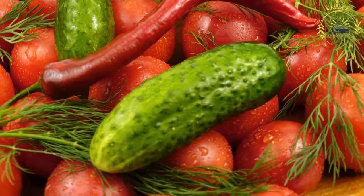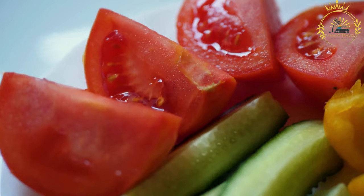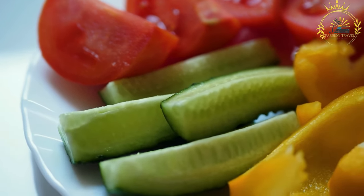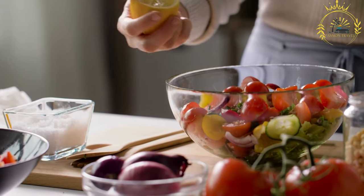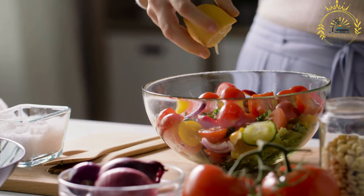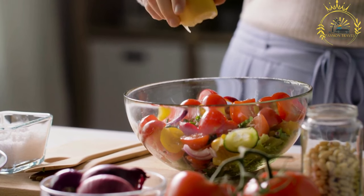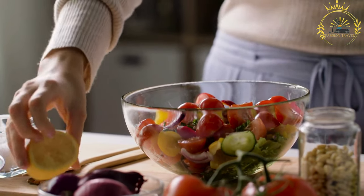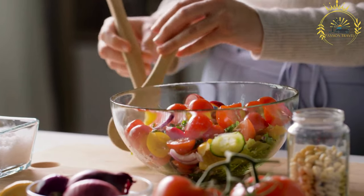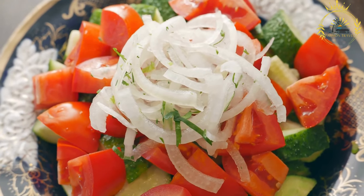The main ingredients in kachambari are tomatoes, onions, and cucumbers. Additional ingredients can include green or red bell peppers, fresh herbs like cilantro or parsley, and sometimes chili peppers for added heat. The tomatoes, onions, and cucumbers are finely diced into small pieces, and the salad can be customized by adjusting quantities or using different types of onions such as red onions.